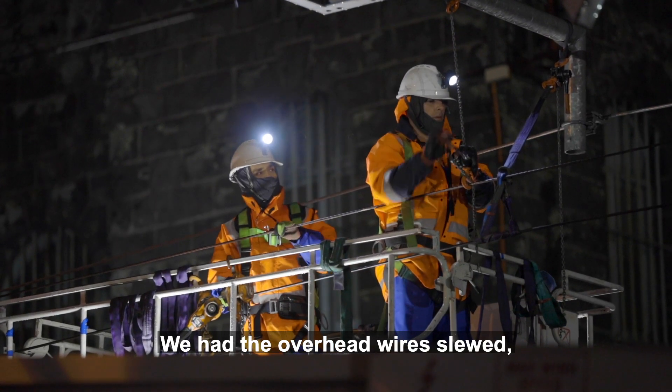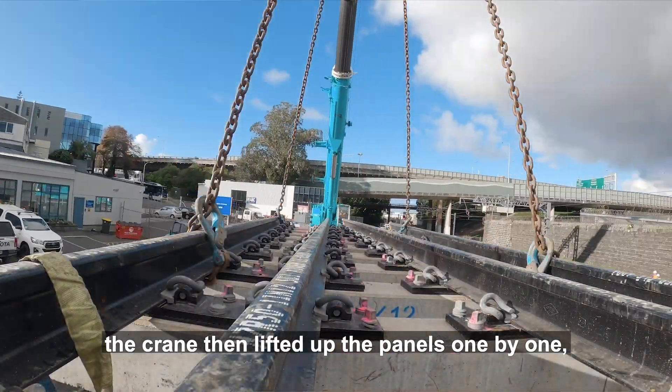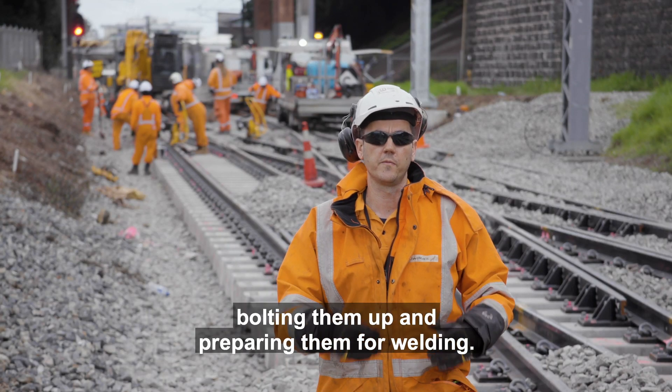We had the overhead wires slewed. The crane then lifted up the panels one by one, threaded them through the wires that have been slewed aside. And now we're in the process of putting all the panels together, bolting them up and preparing them for welding.